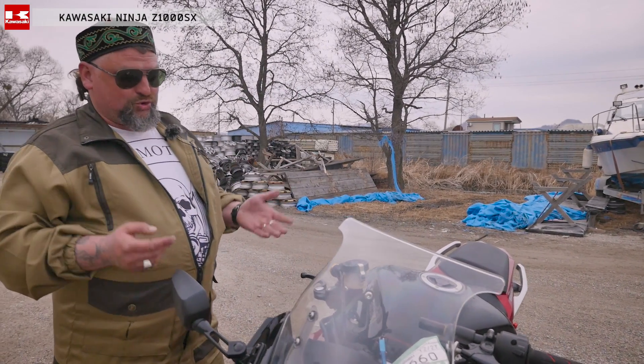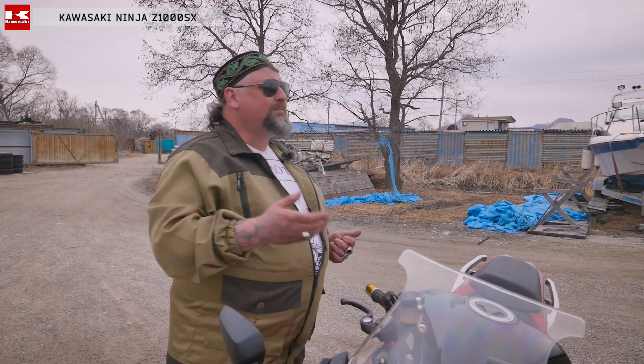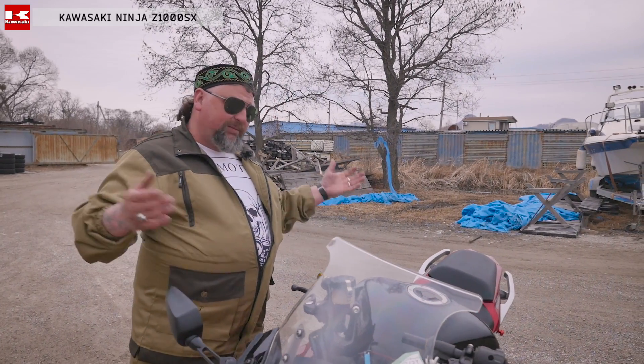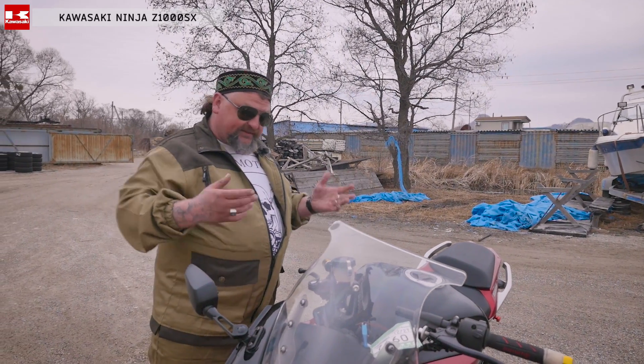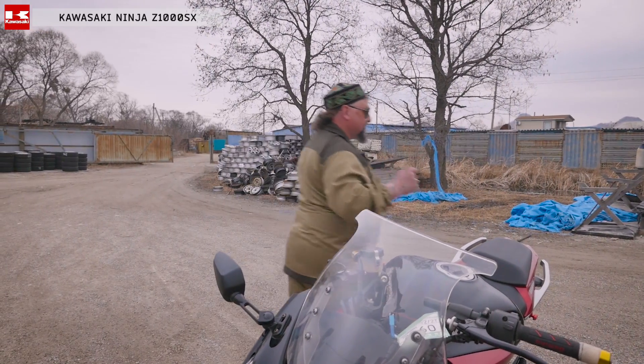Этот мотоцикл можно сопоставить с таким мотоциклом, как Suzuki Bandit 1200. Но Bandit — это тяжелый, здоровый мотоцикл. А это — сжатый, легкий мотоцикл с очень прогрессивной динамикой.